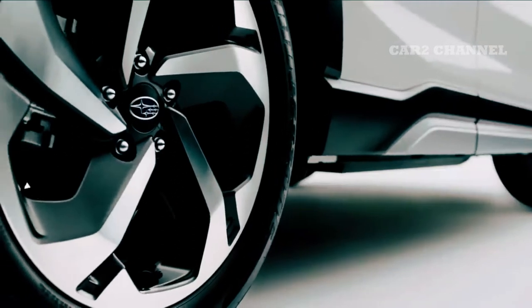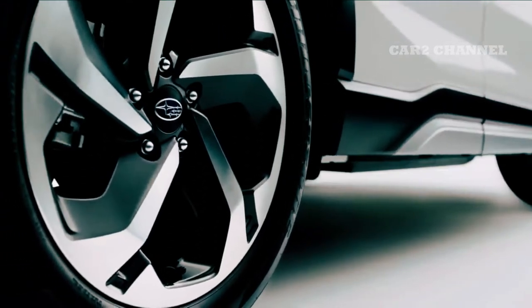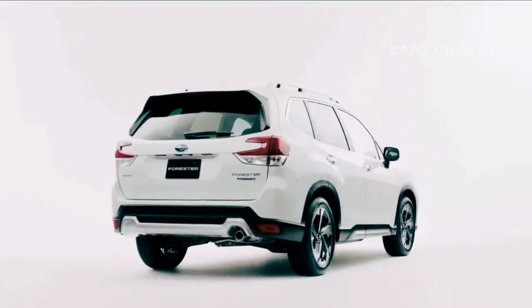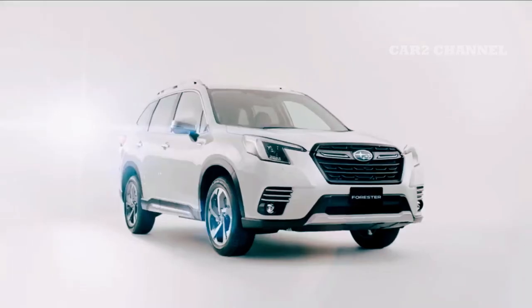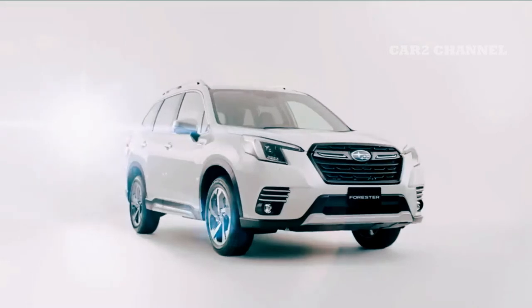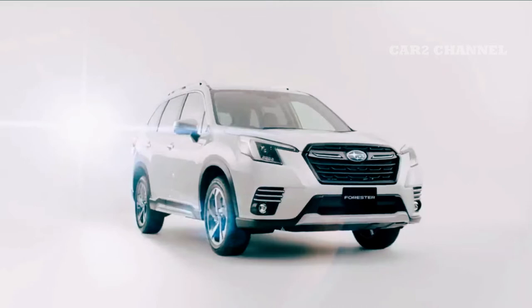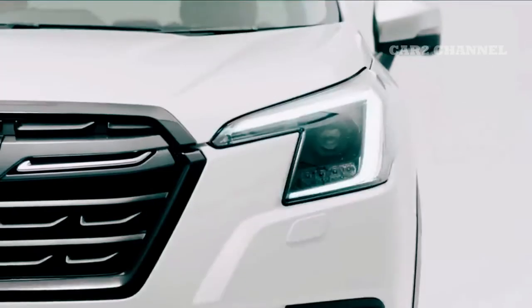Dari luar, Subaru menyebut All New Forester memadukan karakter SUV dengan kenyamanan dan fitur yang mudah digunakan. Bagian depan memiliki desain baru pada grill, lampu depan, dan bumper. Dengan daytime running light DRL CSP yang memiliki tampilan cukup ikonik. Lampu depan dengan proyektor LED dengan adaptive high beam ADB dan steering responsive headlamp SRH.